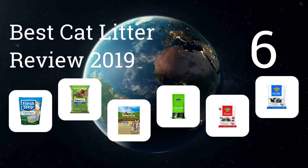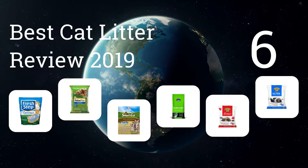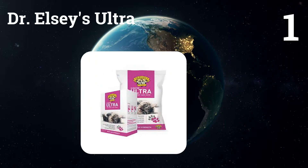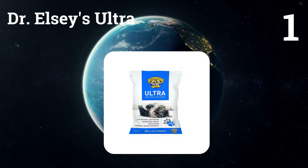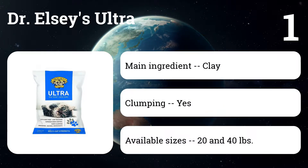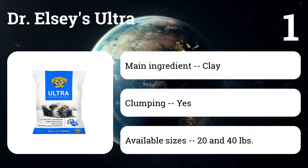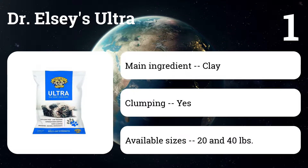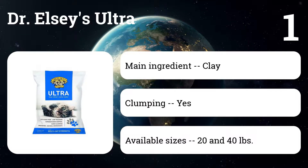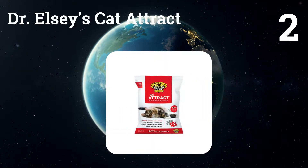Here are the 6 best cat litter reviews for 2019. Number one: Dr. Elsie's Ultra. Clay clumping litters are the most popular type of cat litter, and experts and users agree this is one of the best you can buy. It has relatively little dust, tracking is well controlled, and it's inexpensive given its quality. Most importantly, Dr. Elsie's Ultra sticks together, making it easier to maintain a sanitary litter box.